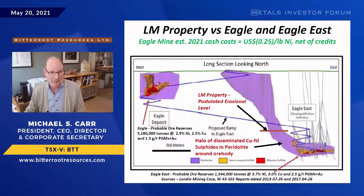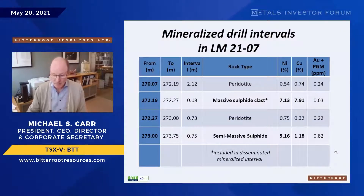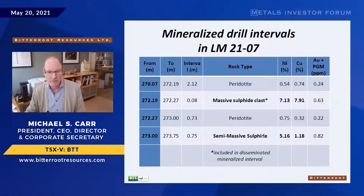The flat spot is very important because that's where sulfides accumulate, and that's what we think we've discovered at LM. Our best hole — hole 7 — has an upper disseminated zone running half to one percent nickel and copper, a massive sulfide clast with very high grades, and a basal semi-massive unit of about three-quarters of a meter at five percent nickel and just over one percent copper.